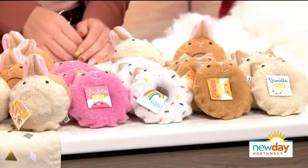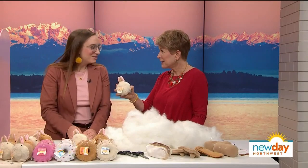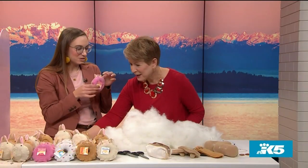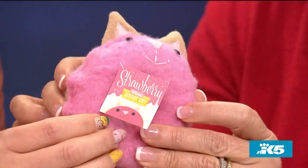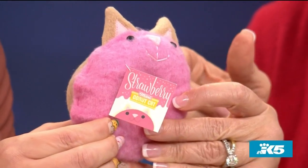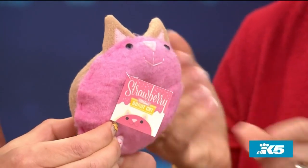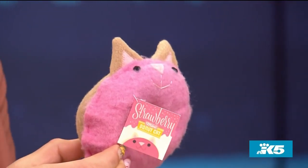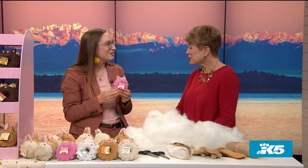The idea started when Sky had been making toys for fun for herself for a long time. She made one — a donut cat, their first Pastry Pet — just for herself. Her friends wanted to buy them, so they tried it out at a craft fair, which went really well. Then they got into Pike Place Market and have been there ever since, for six years.